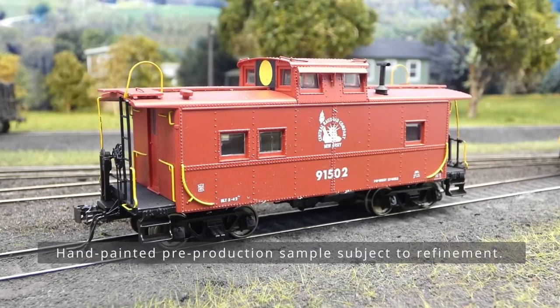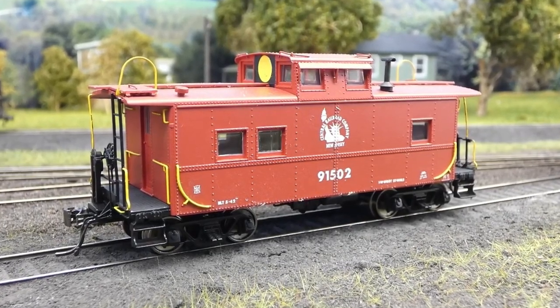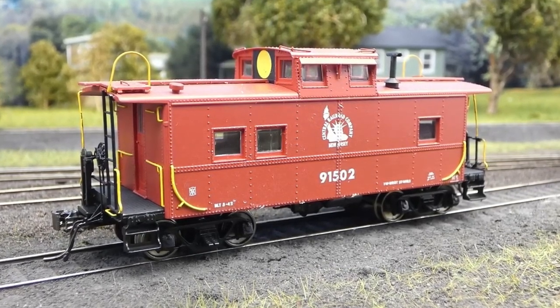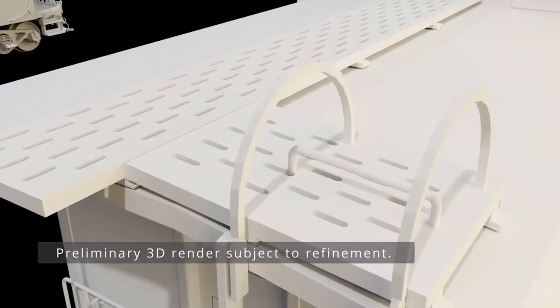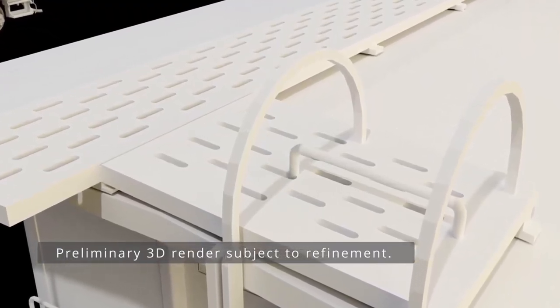The CNJ's versions were very similar, but they used Andrews trucks underneath. CNJ plated over one of the windows — the one nearest the stove — so they only had three windows on one side. They also had an awning over the cupola windows, and used an Allen wood stamped metal running board on the roof, with semi-circular hand holds at the top of the ladders. You'll see all of these on our model.